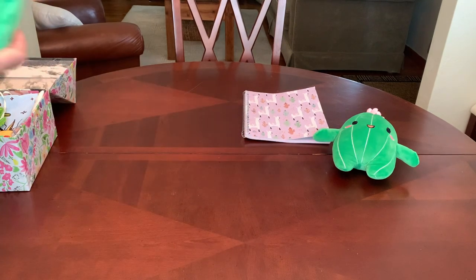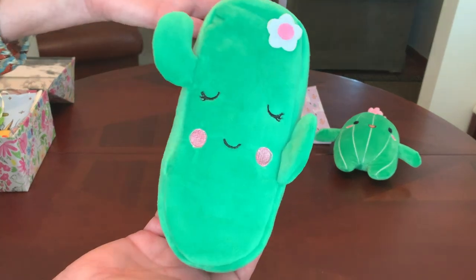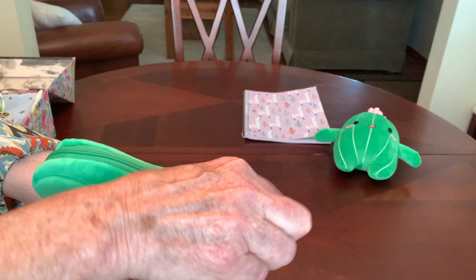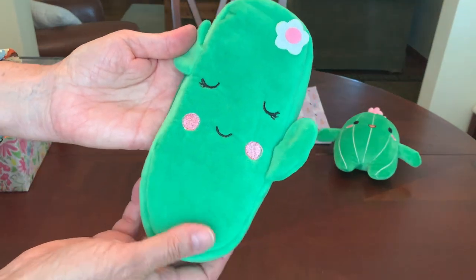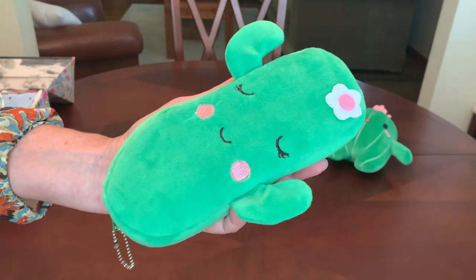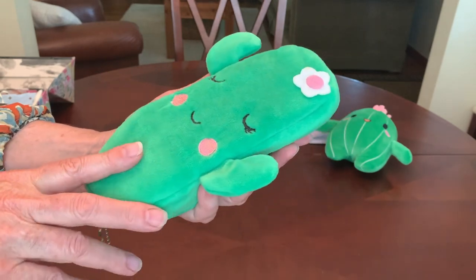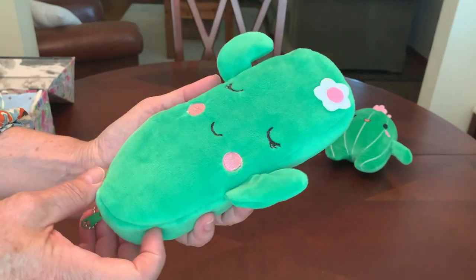Now that I've shown you her notebook, I might as well show you her pencil pouch. Is that not the cutest thing ever? I found this on Shein.com — it was actually the first cactus item that I purchased. When I saw it, I knew I had to do a cactus-themed shoebox. Unfortunately, it's no longer available on their site. It was originally $2.50; I paid $1.88 after discounts and points.